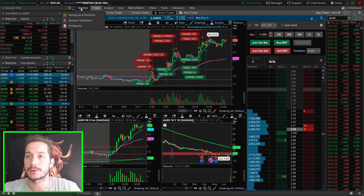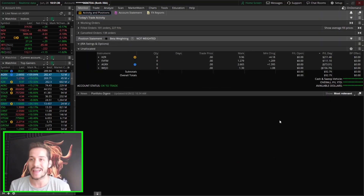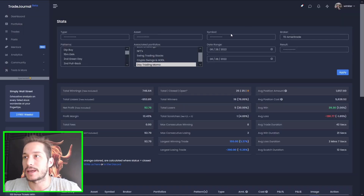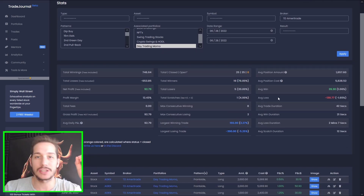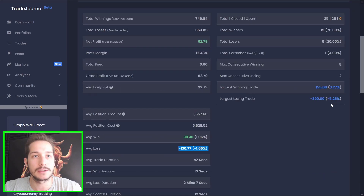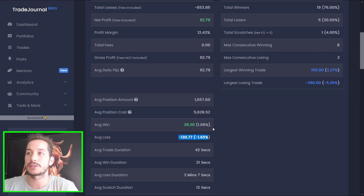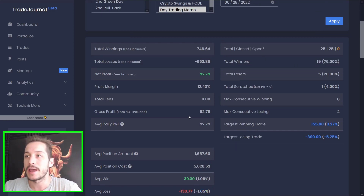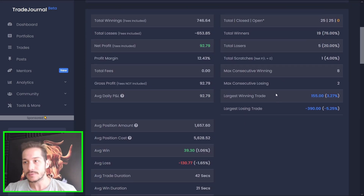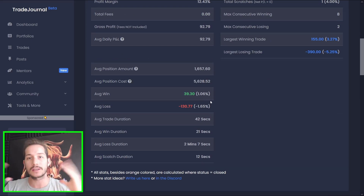Before we continue talking about AGRX and my trades — here's what I'm up on today: $92. Very small scratch day, but it was just exhausting. My stats overall: not really good — 76% winners, which is okay, but only because I took so many scratch trades. I was risking a lot to make a small amount of money. My average win is very low compared to my average loss. I really needed a high win ratio to make any money today. Normally it's about one-to-one with a 67% win rate.